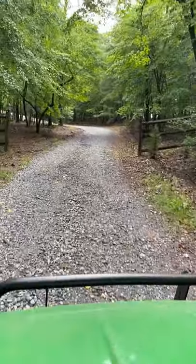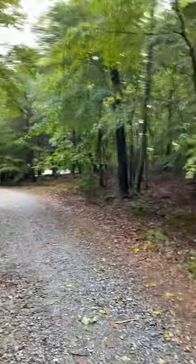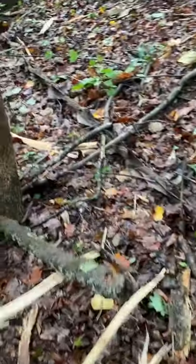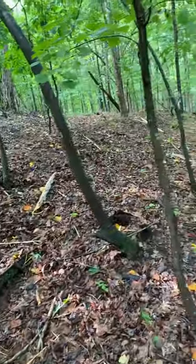Later that evening, when the rain had dropped to a drizzle, we walked down our driveway to see if any of the road had been washed away. Toward the end, we started to see these splinters of wood, one to four feet long, scattered in all directions.